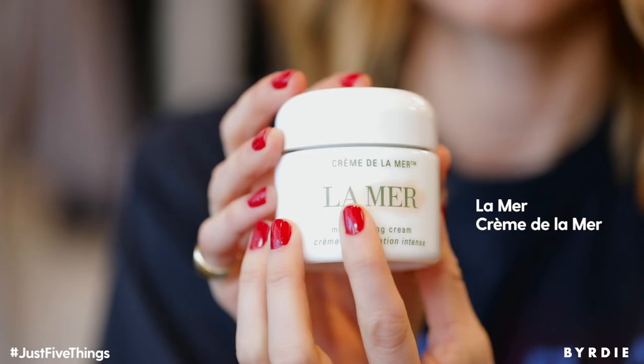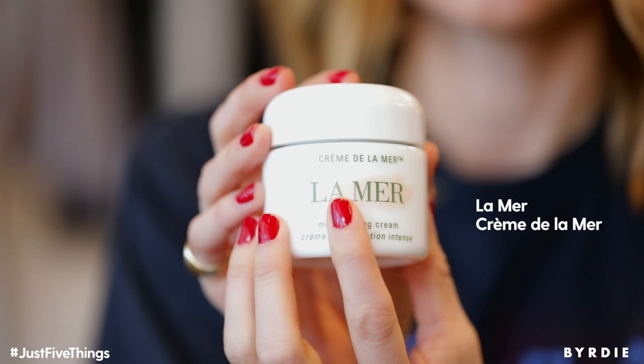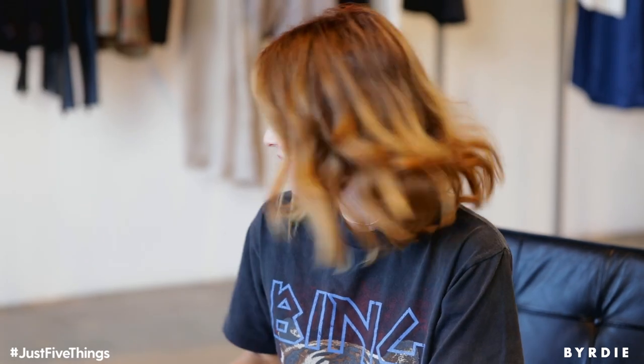This La Mer cream is my night cream. It's kind of thick so I like to use it at night time. You just need a little bit and then you kind of heat it up in between your fingers like this and apply it all over your face. This La Mer cream is a bit pricey but for me it's worth the investment because it really makes a difference. I'm past 30 so it's time to use some good products.